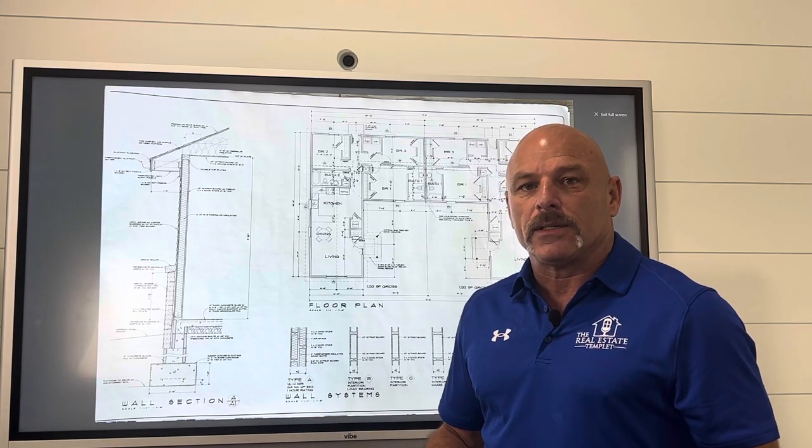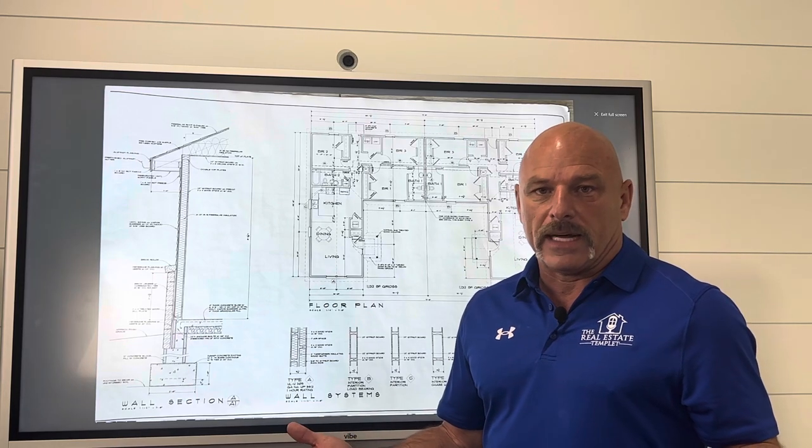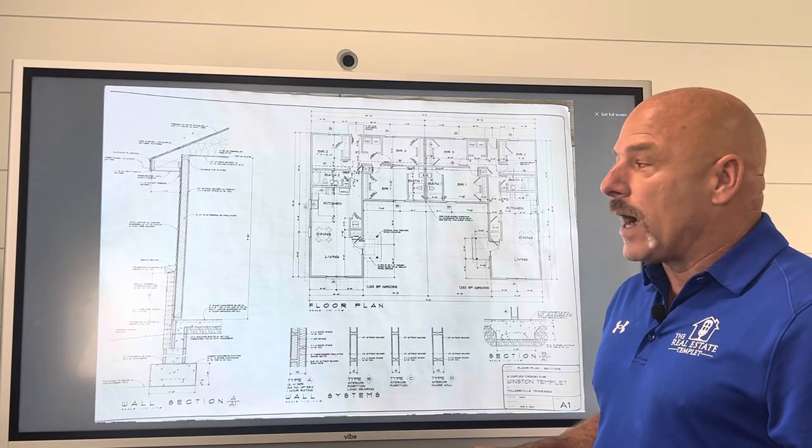By the time I finish it — it'll take about six months — I may be at the same point of being able to get $2,000 a month for each side of this duplex. But we're going to run some numbers and I'm going to show you where I am and why I'm there.